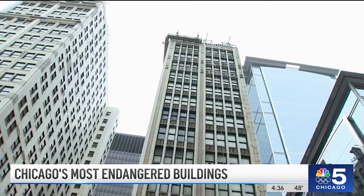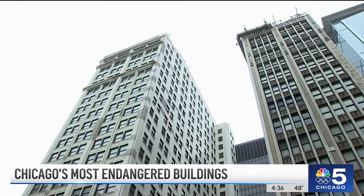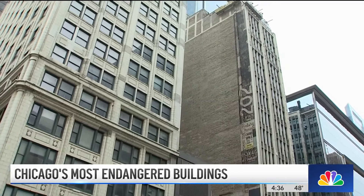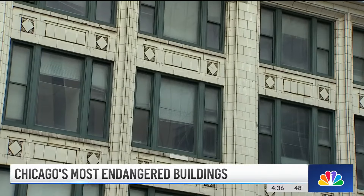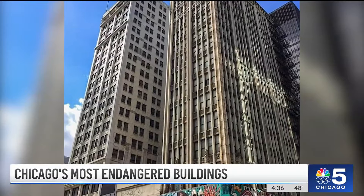Number one on the list are a set of buildings in the 200 block of South State Street, known as the Century and Consumers Buildings. Miller says the architects who built them designed the first skyscraper, and the buildings are now owned federally by the Government Services Administration. Miller says the GSA set aside $52 million to tear them down, and there was a promise when they acquired them that they would restore the buildings — a promise that has been unfulfilled for a number of years.